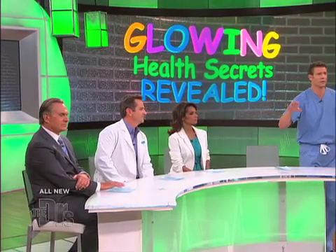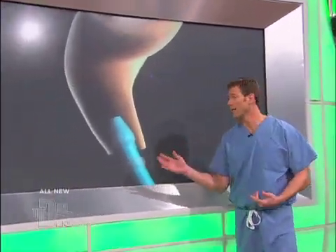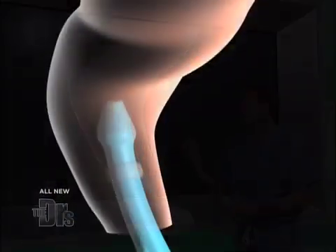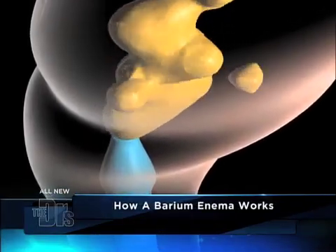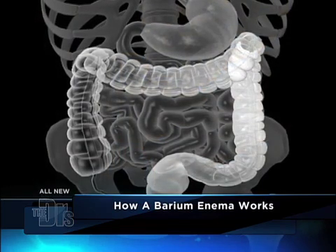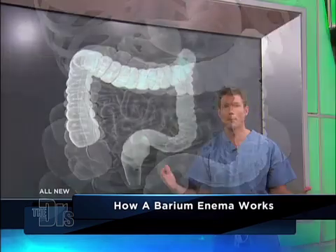Anyone here ever had one? You don't have to raise your hand if you don't want. It's not toxic to you. What happens is they put a tube up your rectum — you can also get one from up above — but the tube goes into the rectum and barium sulfate is released. It fills up your colon and, as you can see, the entire colon is lit up so that we can see it because it's radio-opaque.